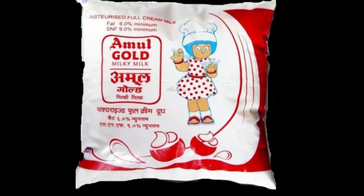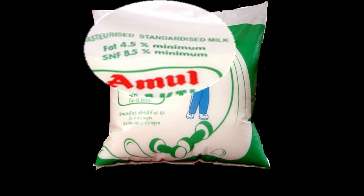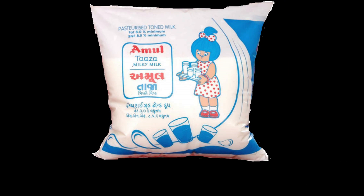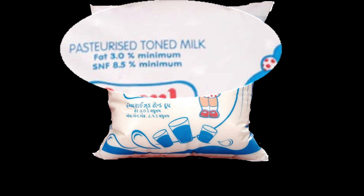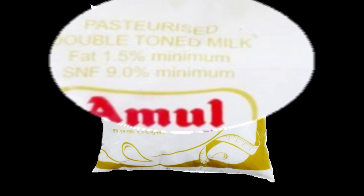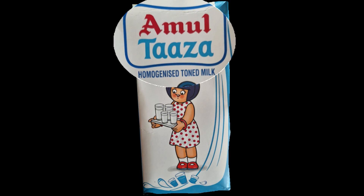After watching this video till the end, you will know the meaning of pasteurized full cream milk having minimum fat content 6% and SNF 9% minimum, pasteurized standard milk having fat content 4.5% minimum and SNF 8.5% minimum, pasteurized toned milk having fat content 3% minimum and SNF 8.5% minimum, pasteurized double toned milk having fat content 1.5% and SNF 9%, and what is homogenized toned milk. And after this video, if you hold a packet of milk in your hand, then definitely you will search for these things.